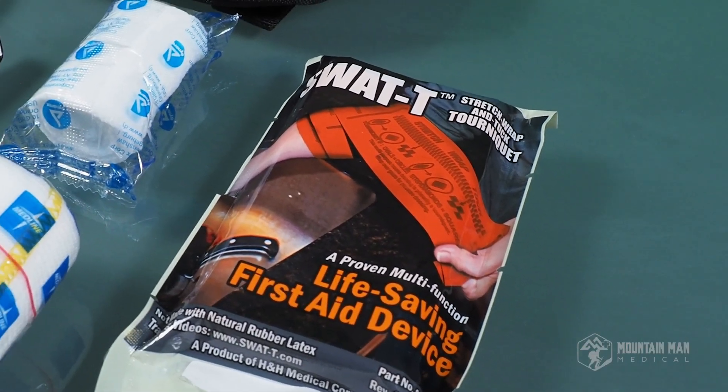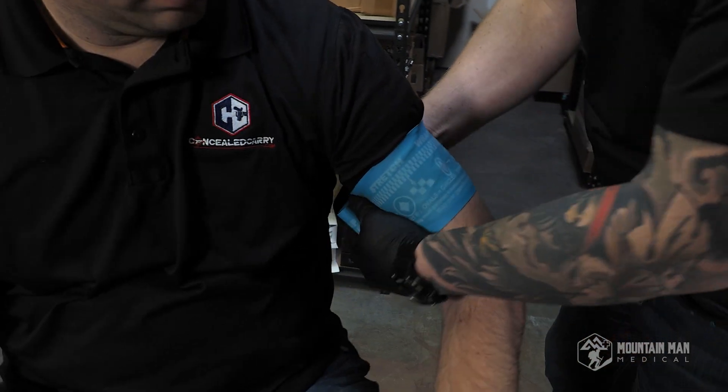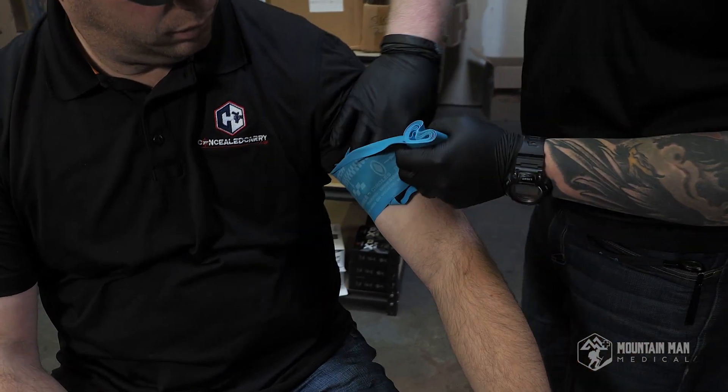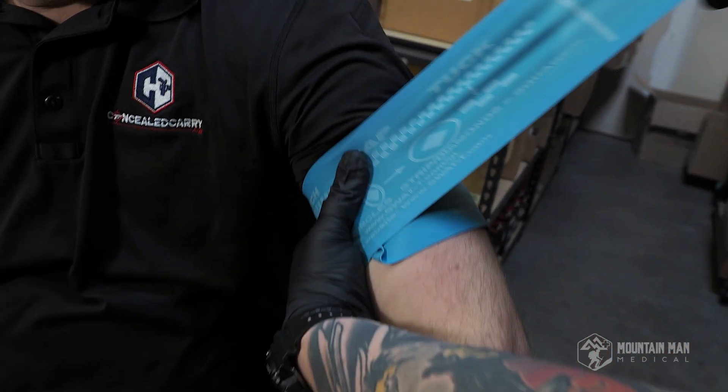The SWAT-T is actually a pretty good tourniquet, and I'm not the only one that thinks so. There are lots of other companies out there — EMTs, paramedics, nurses, and doctors who all trust the SWAT-T to stop massive hemorrhaging.